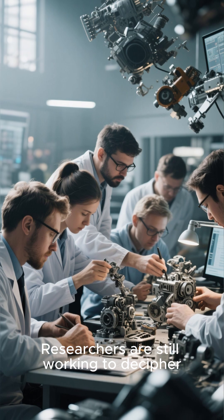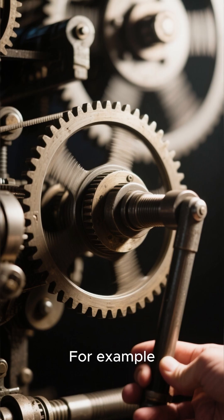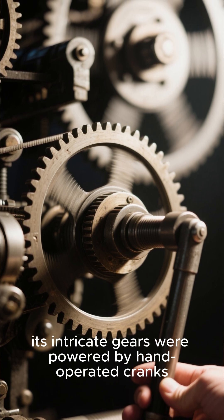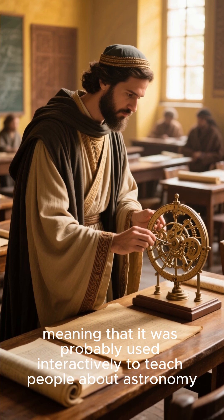Researchers are still working to decipher all of its secrets, and new discoveries are being made all the time. For example, scientists recently discovered that its intricate gears were powered by hand-operated cranks, meaning that it was probably used interactively to teach people about astronomy.